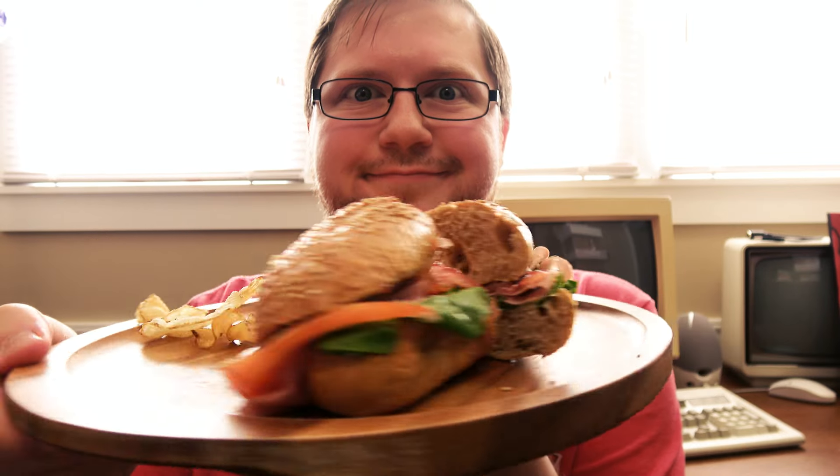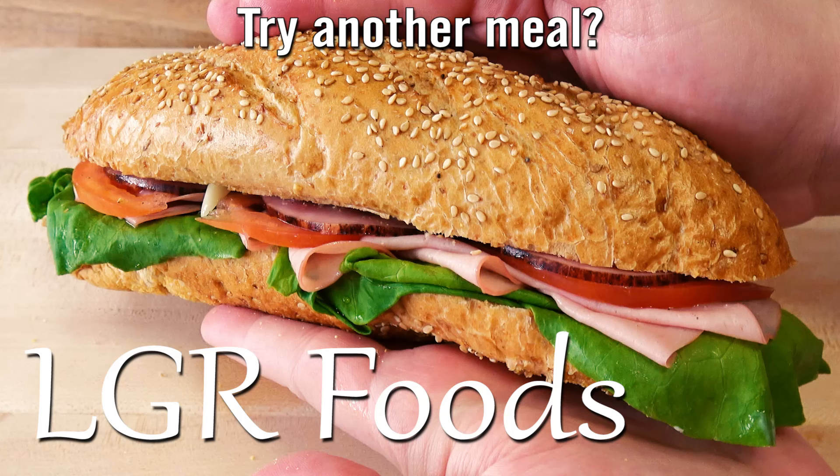And there we go — finished sandwich. And my goodness, was it tasty. This was a super satisfying mixture. Well, I hope you're hungry now, because I am — or was. I was actually sick when I made this, so I didn't have my voice. I recorded it afterward, which is why this one sounded a little weird. But I'm still recovering a bit. I hope you enjoyed this anyway. Thanks for watching LGR Foods.